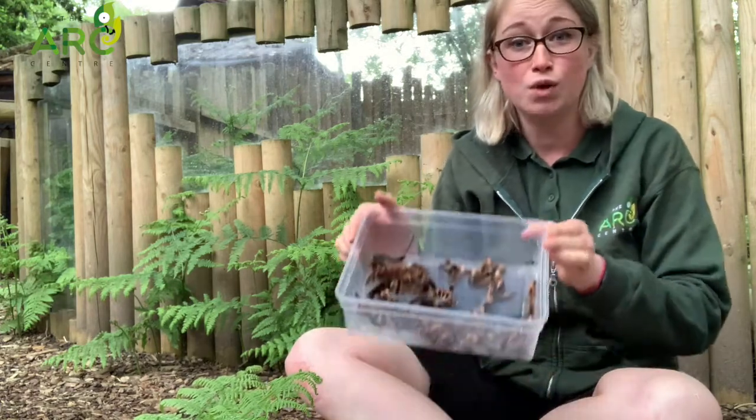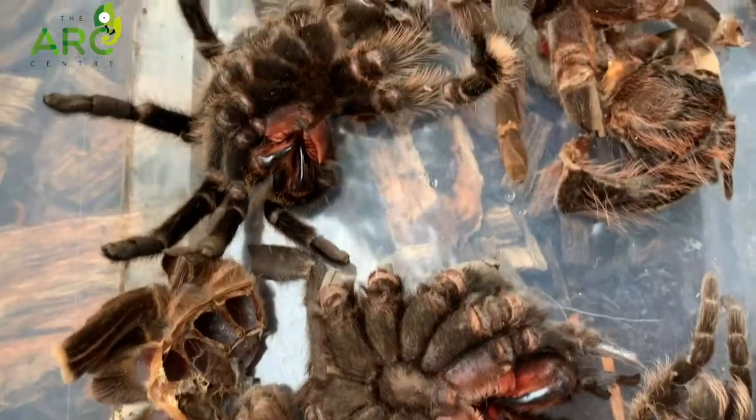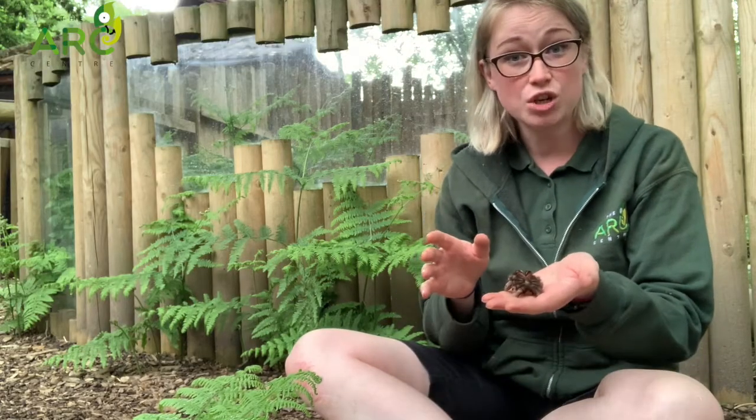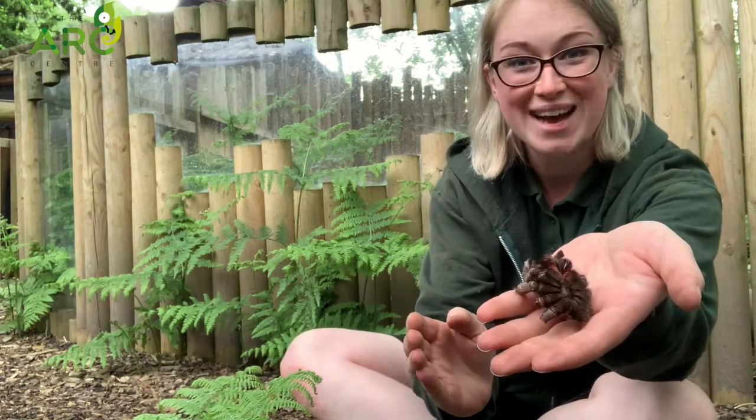So we've actually got a box of bits which is a little bit gross but we love to use this for education. Some people are a little bit nervous around spiders, so we like to use their molts to show people how soft they are and also to show people their incredible fangs.